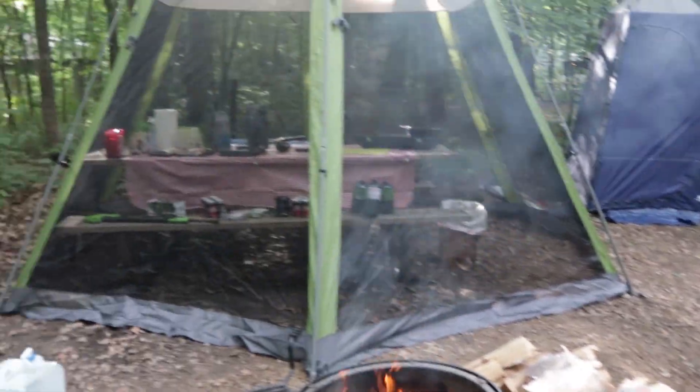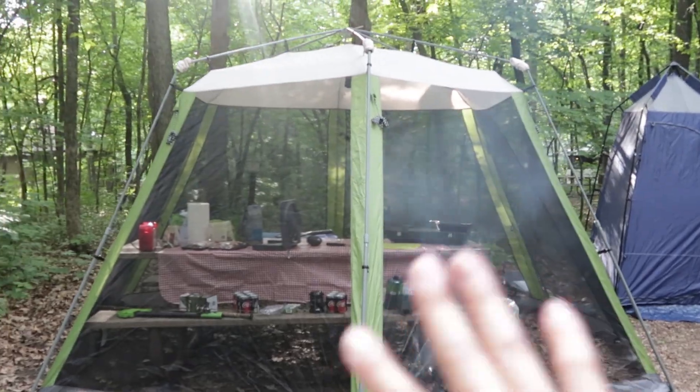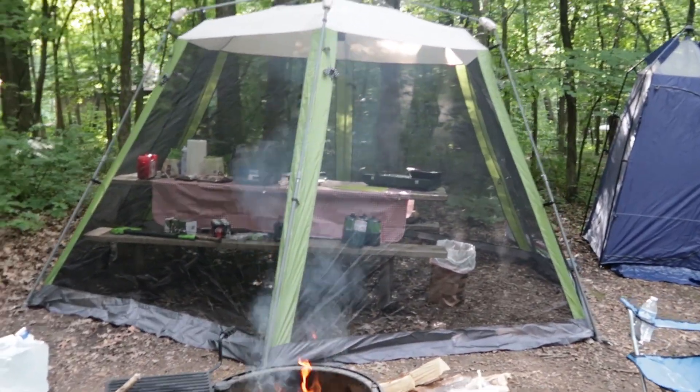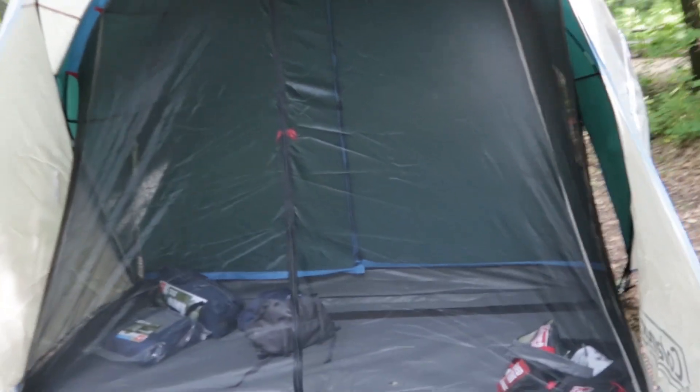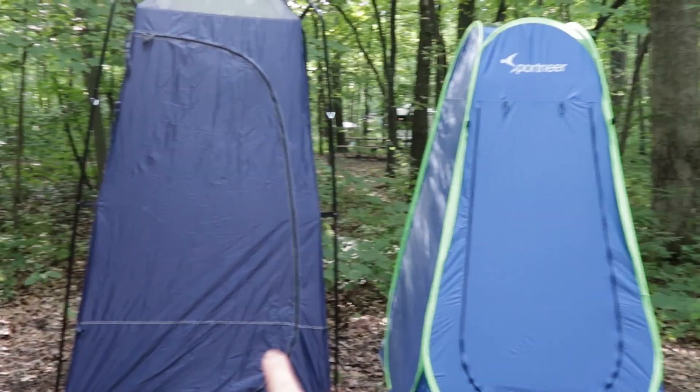Okay here it is. We are all set here at camp. We have our tent set up here. We're at the canopy here, the tent for the picnic table. We have our sleeping tent here. We have our toilet and our shower.